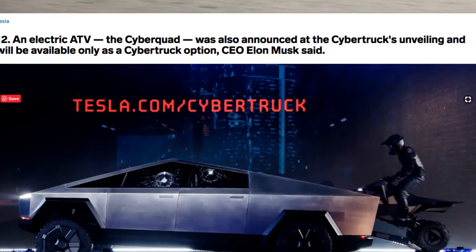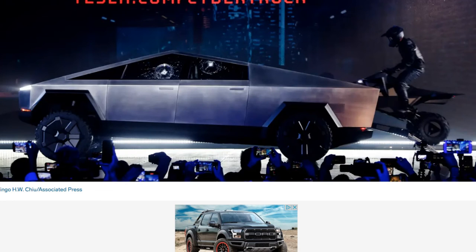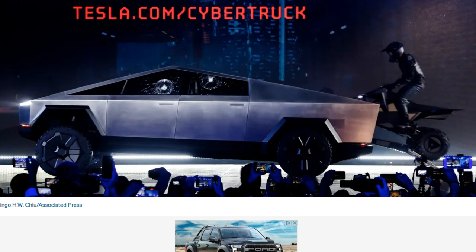An electric ATV — the Cyber Quad was also announced at the Cybertruck's unveiling and will be available only as a Cybertruck option, CEO Elon Musk said. Those are 12 really cool features, including an electric ATV.